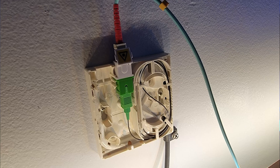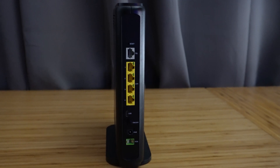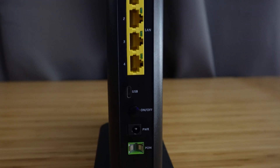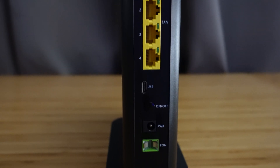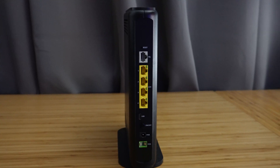Inside the house, they attach a small box that extends the fiber from the outside to the fiber gateway inside. This is the fiber modem, which offers four local area network ports where you can wire devices directly to your modem — devices that can benefit from this, such as your computer or your television.